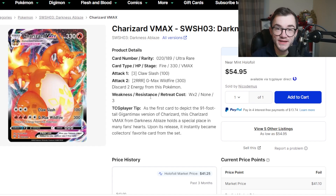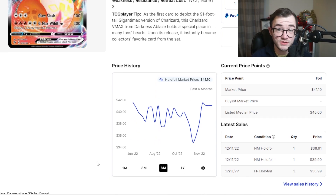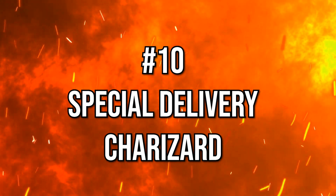Another honorable mention: the Darkness Ablaze Charizard VMAX. This is the most expensive card in Darkness Ablaze but only sits around $40, pretty much the whole time it's been out. I've pulled it myself and have one in PSA 10. It's okay, not very expensive, but it is the best card in the set and fun to pull.